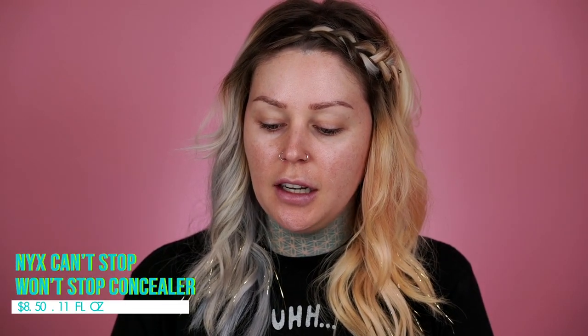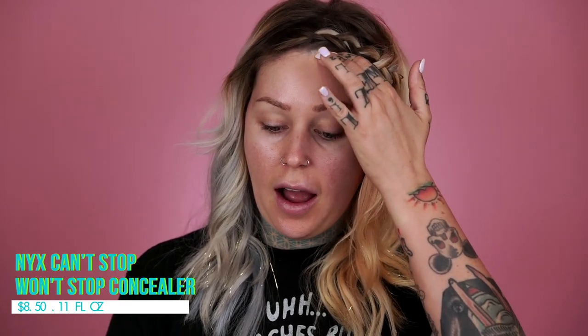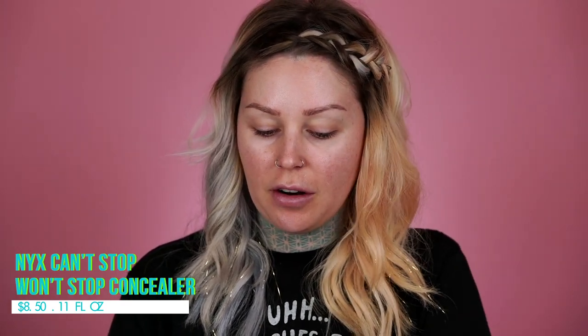This is the $8.50 Can't Stop Won't Stop concealer from NYX Cosmetics. It comes in 24 shades and pairs perfectly with their long-wear 24-hour coverage foundation. We're not using that foundation today because I want to see how well a drugstore concealer is going to perform with a high-end foundation.